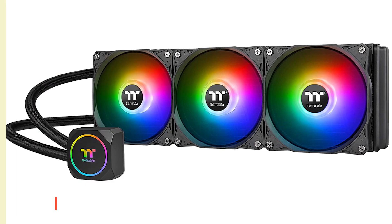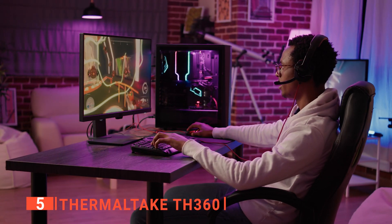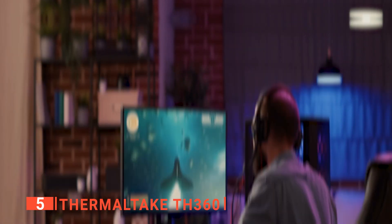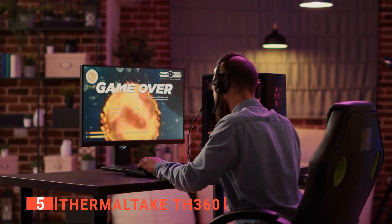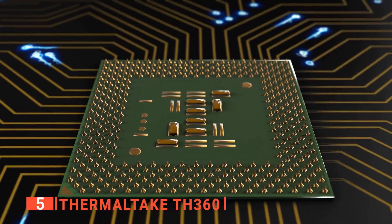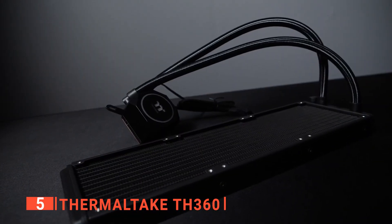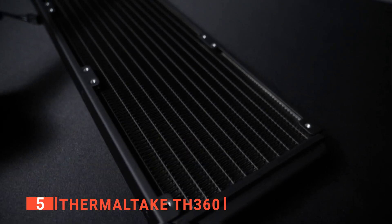The fifth product on this list is the Thermaltake TH360. Overheating is the biggest problem with running a high-end PC, which is why every rig needs a cooler. With the new Intel Alder Lake CPU, you also need a new LGA 1700 compatible socket in order to utilize all that CPU power, particularly if you don't want to fry your new expensive CPU. This unit is an excellent cooler designed to offer several features that will ensure your rig never burns out.